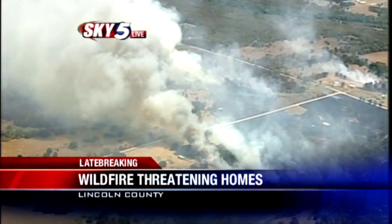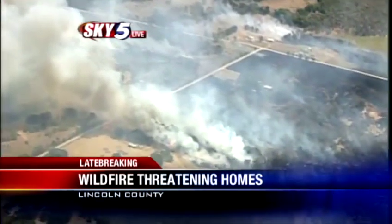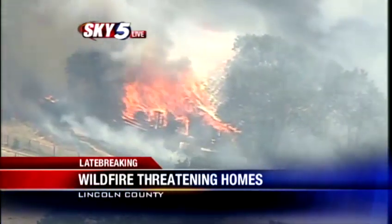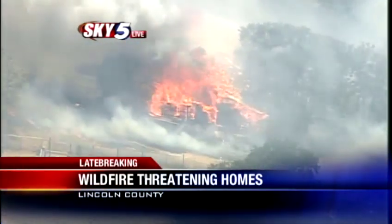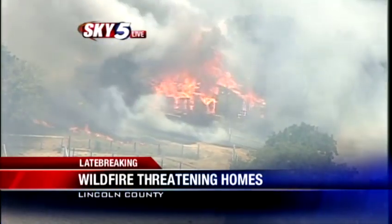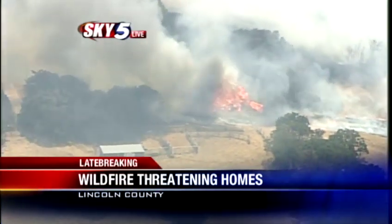Multiple structures are in the path of this huge fire going on right now in the Lincoln, Oak Fusky, and Creek County areas. Several different firefighters are on scene. Sky 5 is going to stay above this. We're working the phones back here in the newsroom to try to get more information for any homeowners who may live in this area. You can see how intense these flames are — massive flames — and it looks like that is a structure on fire right there in the middle of all of that smoke, and that's exactly what we don't want to see.